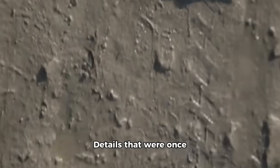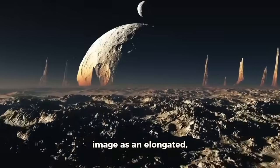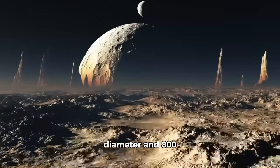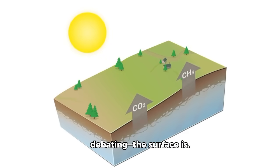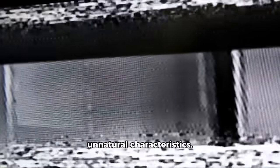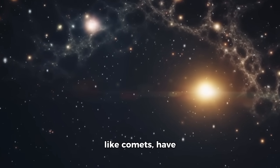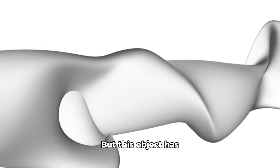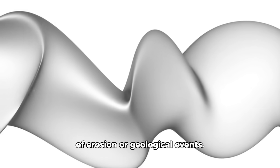Details that were once impossible to see from Earth suddenly emerge clearly from the Martian surface. Atlas appears in the image as an elongated, roughly cigar-shaped or cylindrical object about 200 meters in diameter and 800 meters long. However, the size is not what has scientists debating — the surface is. An expert in imaging who analyzed the picture said that what immediately stood out were the unnatural characteristics. Asteroids and other natural space objects, like comets, have irregular, chaotic surfaces — random boulders, craters, and uneven terrain. But this object has sections that are smoothed deliberately, with sharp edges too precise to be the result of erosion or geological events.